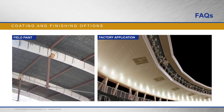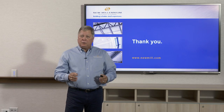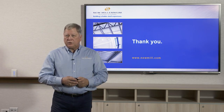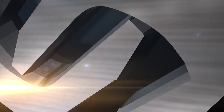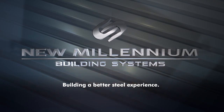This has been an educational program — you receive one hour of AIA or PDH credit. Thank you for joining us today. We really appreciate it. If you'd like, we have other courses available online at newmill.com. Again, thank you all for joining us today. New Millennium Building Systems — we're building a better steel experience.